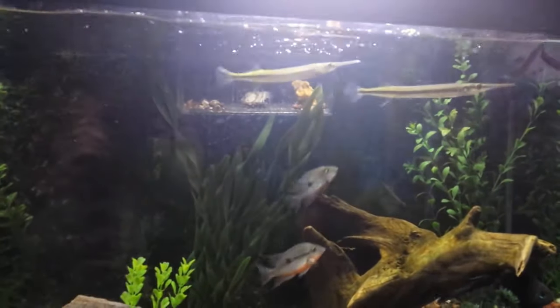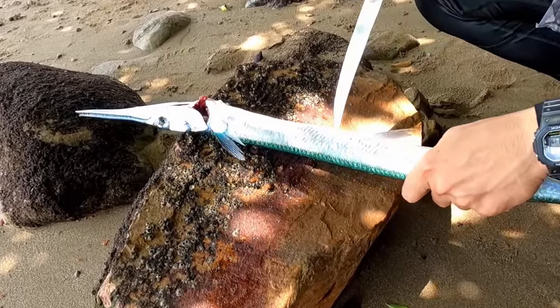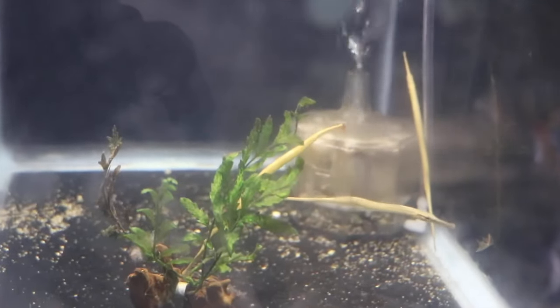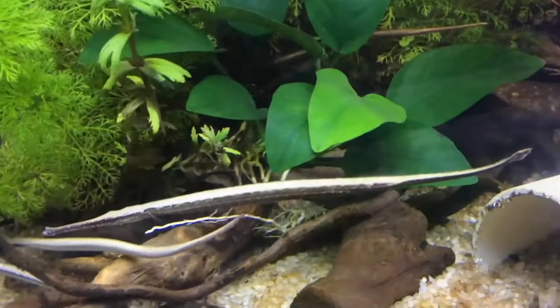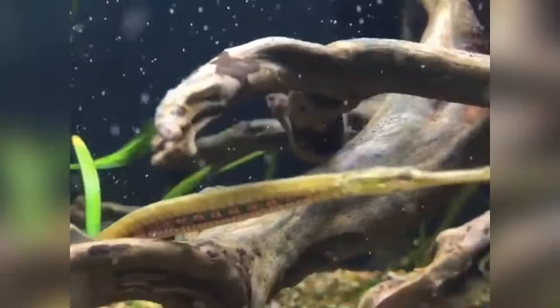Despite their name, needlefish tend to be thicker than the creature we see here. Pipefish belong to a subfamily of smaller fish connected to the sea dragon and seahorse families and tend to be small, but it's not unheard of for them to grow up to 18 inches long — so this one appears to be even longer than that.